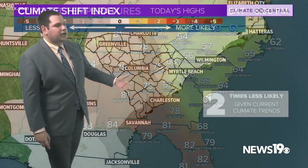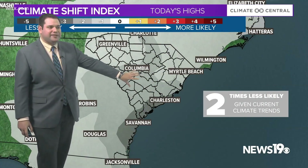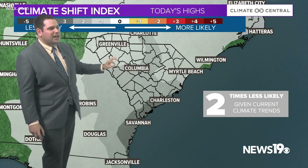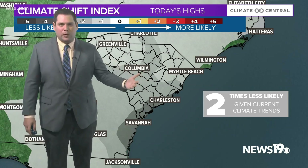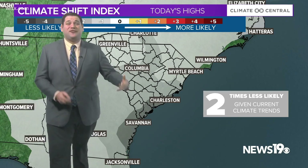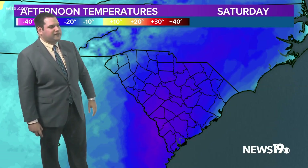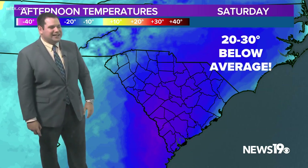With the warming trends in our climate, our graphic from the Climate Central team shows us that these cold conditions are two times less likely to even occur to begin with. So we are really in uncharted waters today with these temperatures in the 50s this afternoon — around 15 to 30 degrees cooler than where we should be this time of the year.